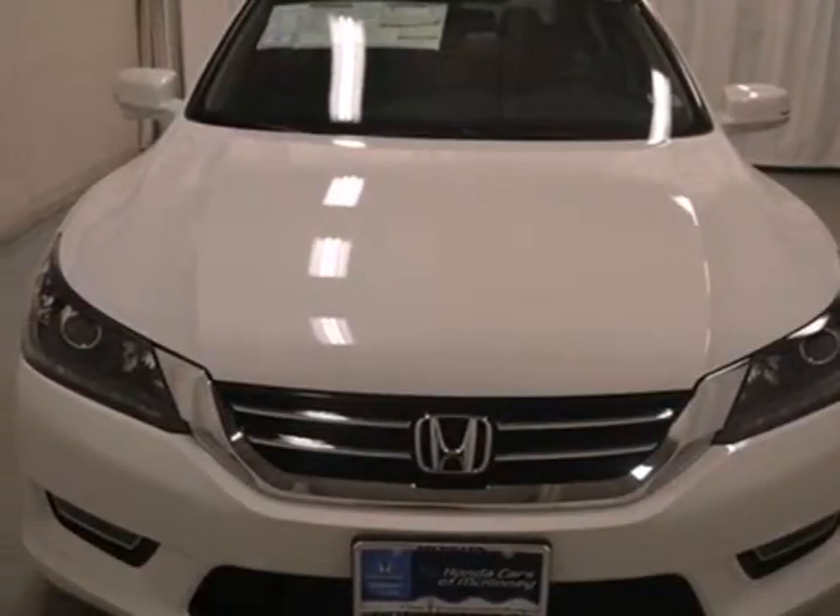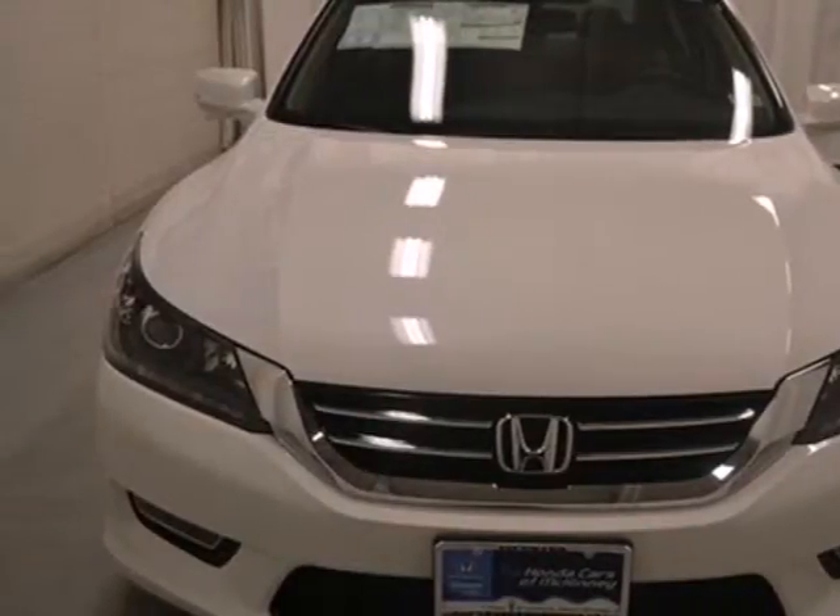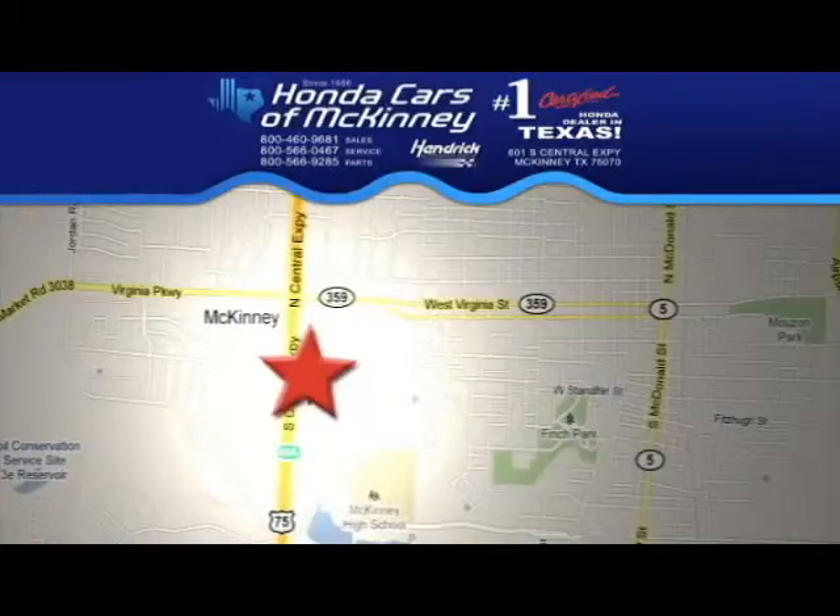See this versatile 2013 Accord for yourself today. Stop in today. We're conveniently located on Highway 75 northbound, exit 40A in McKinney.